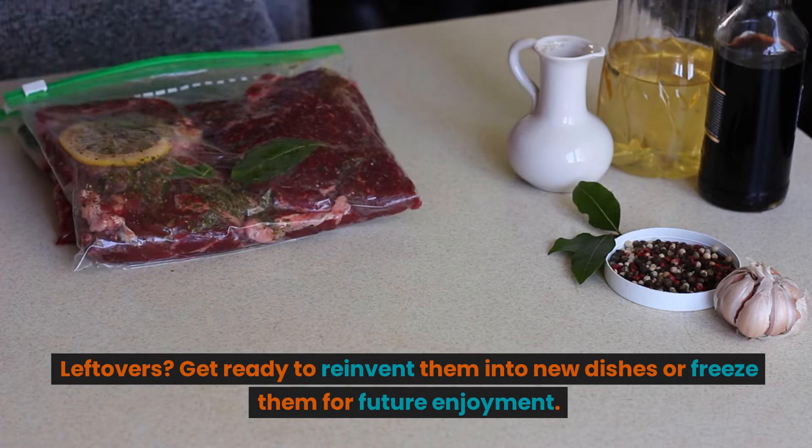Number seven: plan your meals wisely. Reduce food waste by planning your meals and buying only what you need. Leftovers? Reinvent them into new dishes or freeze them for future enjoyment.